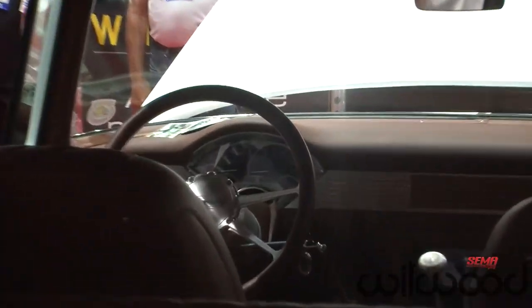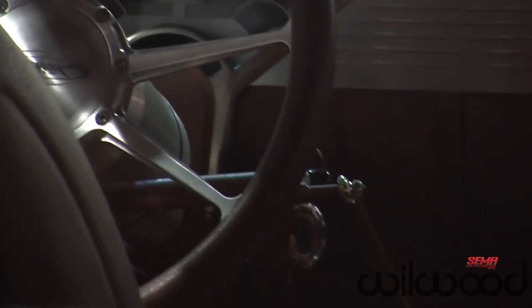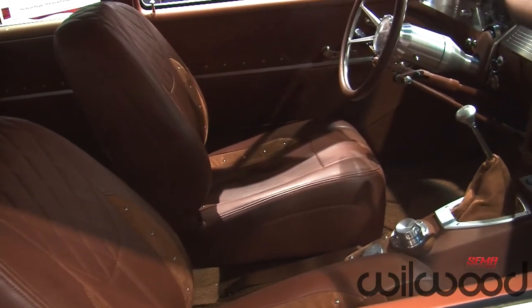Numerous companies donated parts and supplies, and a lot of guys donated their time and shut down their shops to come help with it. Thanks to Willwood for their donation of the brakes — they work great, and I'm just looking forward to putting a ton more miles on it.